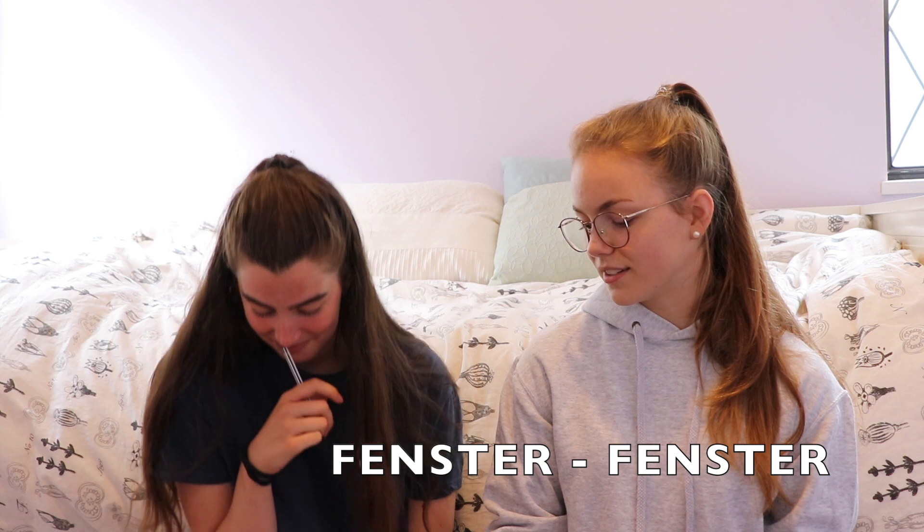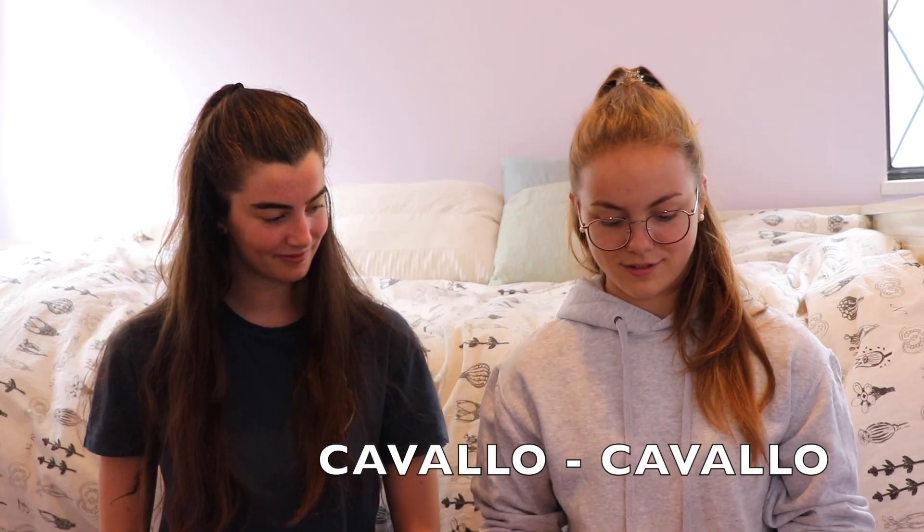The next word is Fenster. It's window. Fenster. Oh yeah, it's perfect! Fenster. Cavallo. It's a horse? Yeah. Perfect!